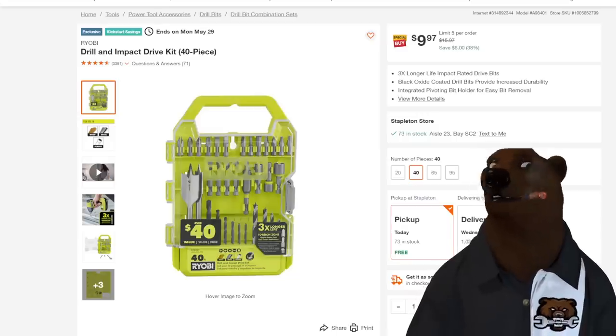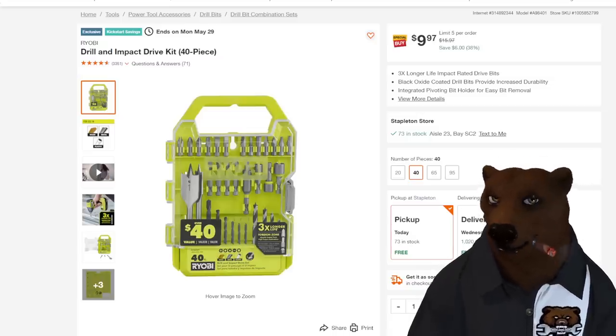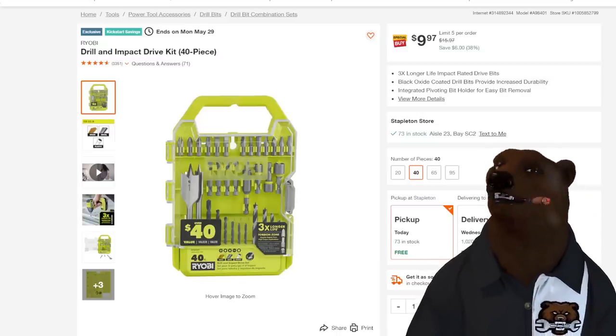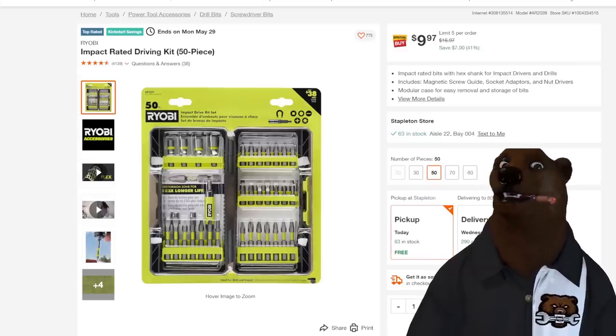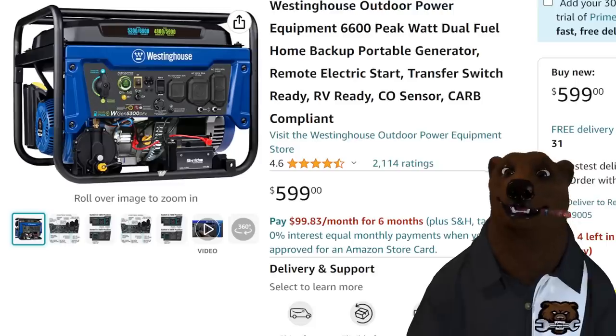We've got some Ryobi — it's Ryobi Days online, though in the store they say it's not, so they're all confused. Anyway, drill and impact driver bit set — 40 piece, 38% off, taking it down to just under $10. And another impact-rated driving set, 50 piece, 41% off, also coming down to just under $10.